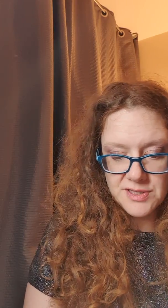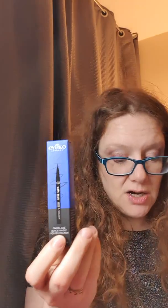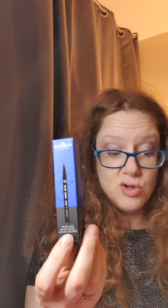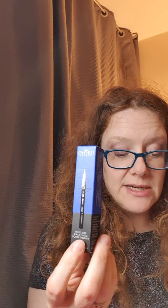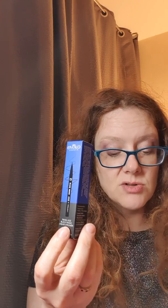Then we've got the ICO Black Magic Liner, £9 value. Designed for after-hours allure, meet their darkest liquid eyeliner yet — make winged liner effortless with a smooth, fluid, single-stroke colour.